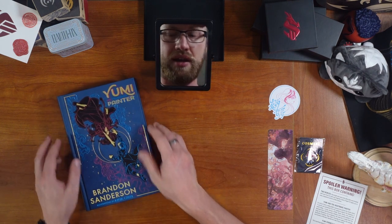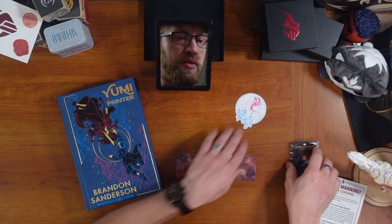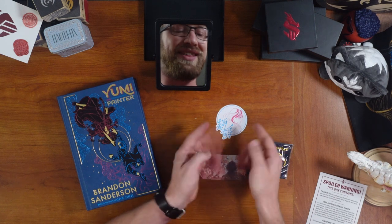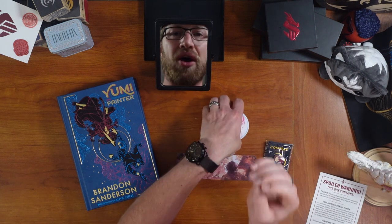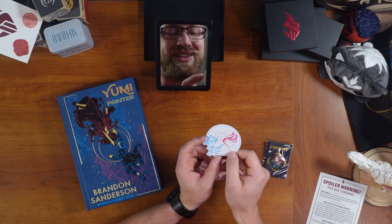Really amazing job, Dragonsteel. It's so good. All of the other swag items are just great. This sticker makes me so unbelievably happy — the actual logo of the Noodle Pupil. It's awesome.